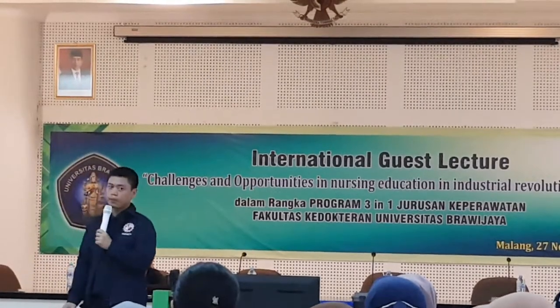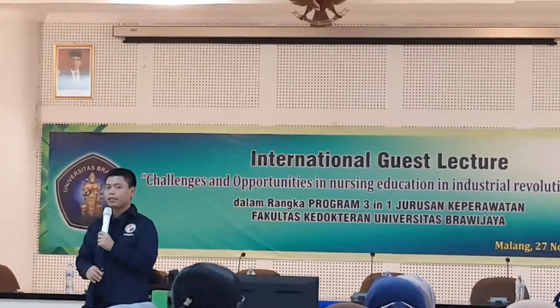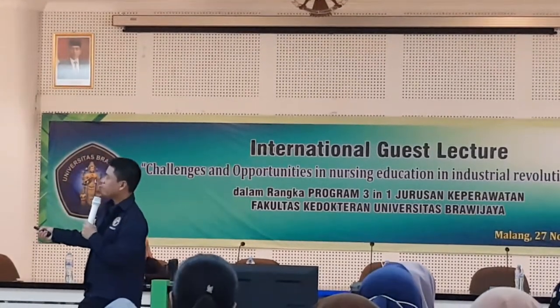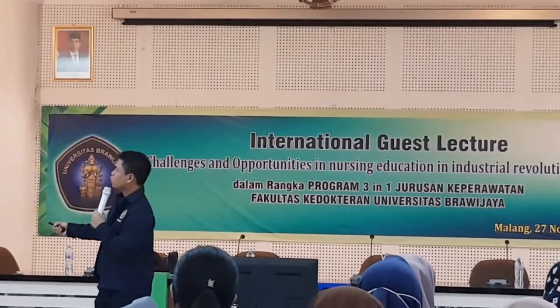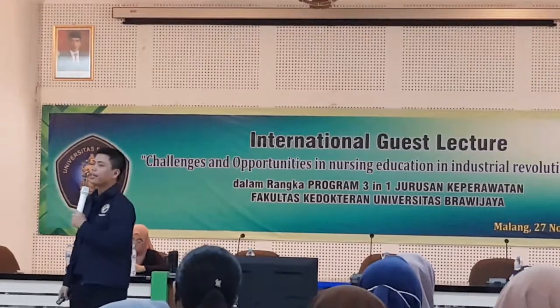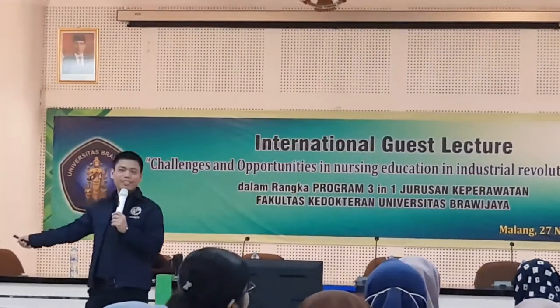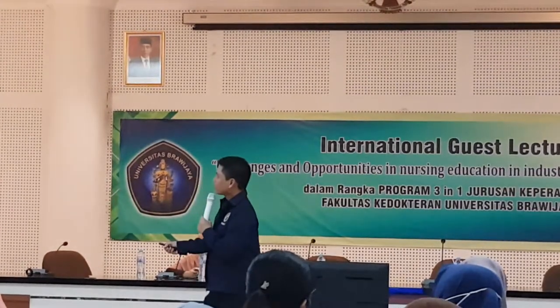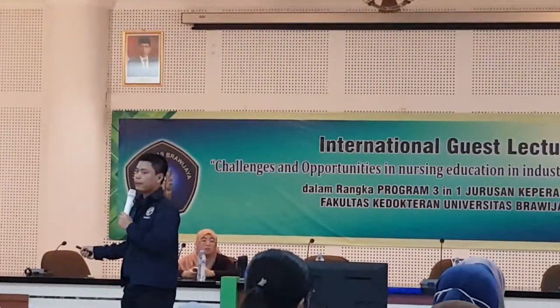Some of the famous nurse robots that you might be interested in looking at would include the following, with the following benefits. They save costs, reduce waste, and improve patient care — the same things that nurses can do. So quite scary. This one is used in Thailand and in Japan.